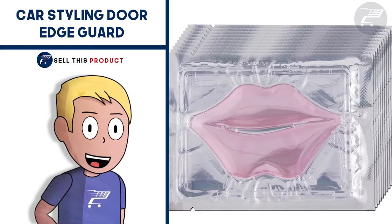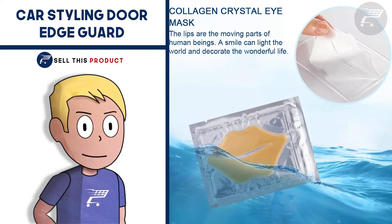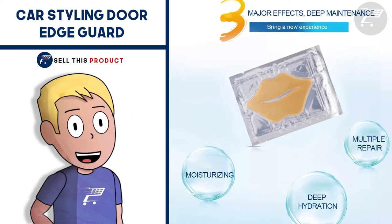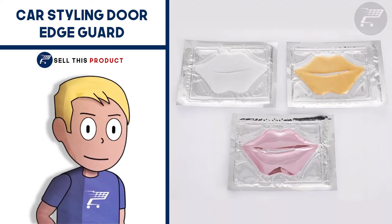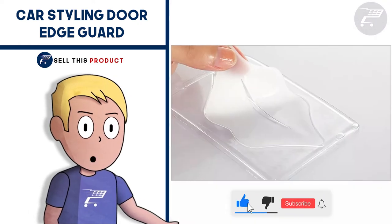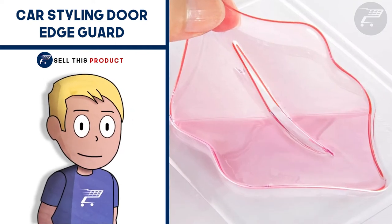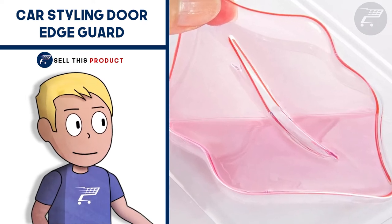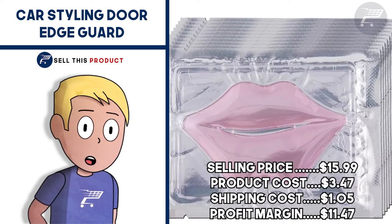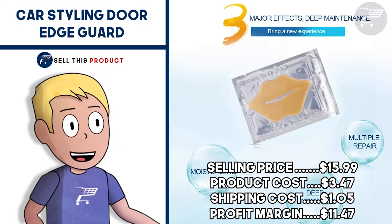Next up we have the Anti-Aging Wrinkle Lips Pad. This is a problem-solving product. Forget about lip issues such as peeling, dim, black, and cracking lips. These pads will hydrate and moisturize your lips super easily. They slowly penetrate the skin, fully hydrate and moisturize, and improve fine lines and dark lips. To use it, simply peel off the pad from the package and put it on your lips, and let it sit there for a while. It's a great product to use in the morning before heading out, and perfect for a beauty niche store. The selling price is $15. Product cost is $3.07. Shipping is free, so your profit margin is $11.30.